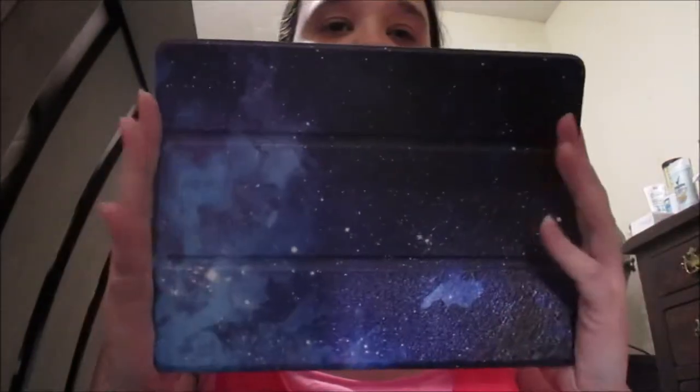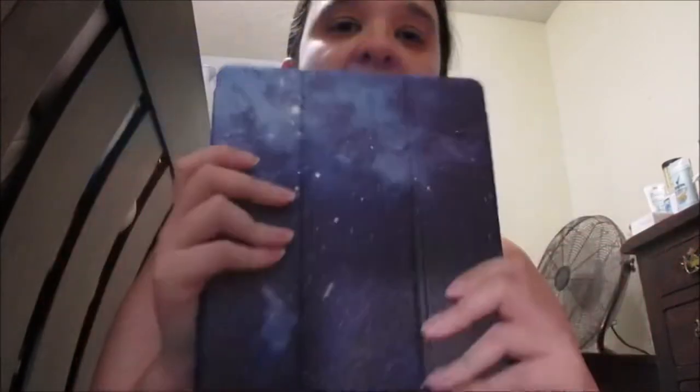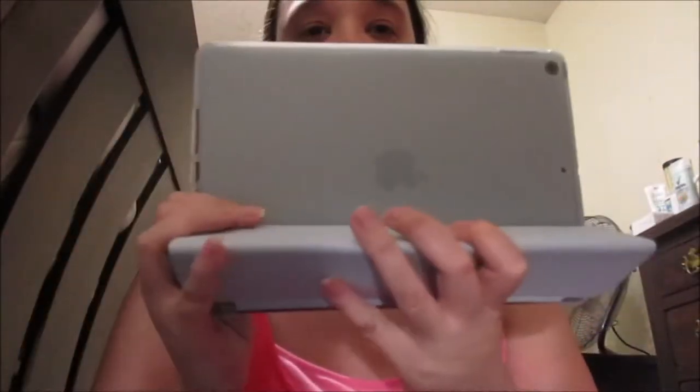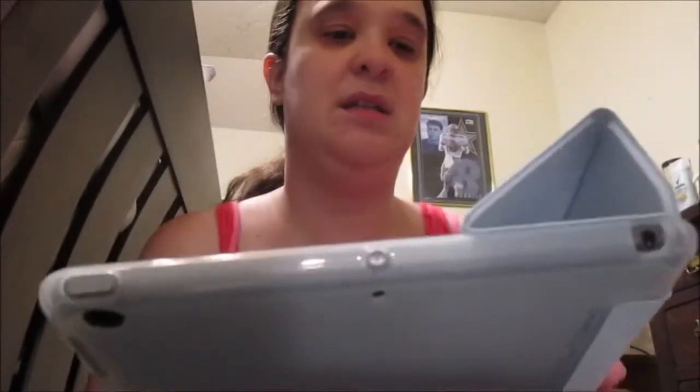Next is my case from Amazon — it's super cute but it's heavy, so I ended up getting another case. Here's the case for my tablet; it's a 10.2 generation iPad. I like this one but it is a little bit heavy. I'm wanting something different. I love watching all my movies and stuff on there.